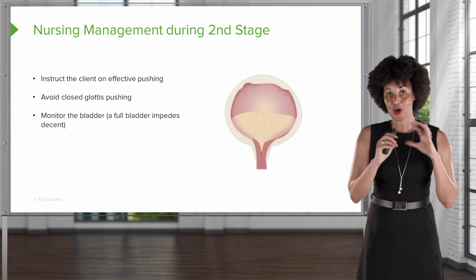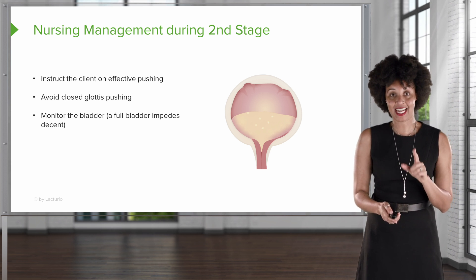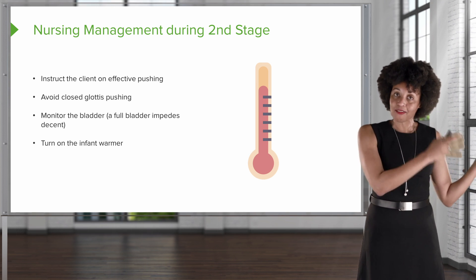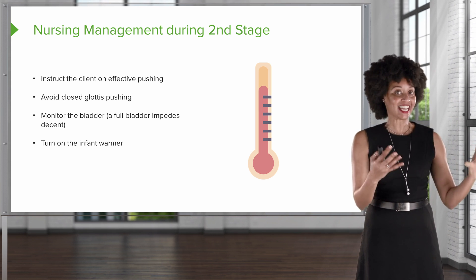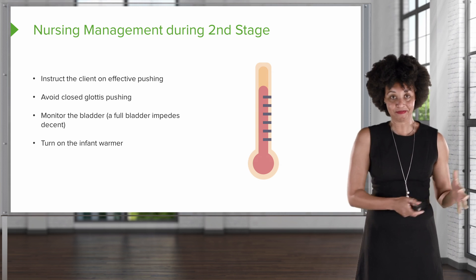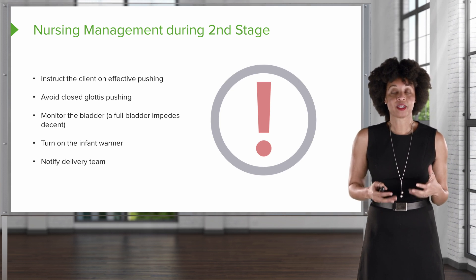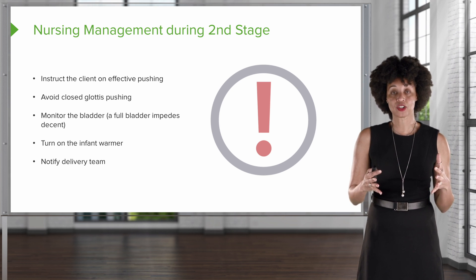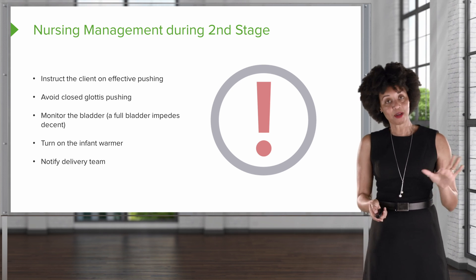Remember the bladder — a full bladder with the baby sitting on top means the baby can't descend. So we want to monitor the bladder and make sure it's empty. We also need to have a warmer ready in case of complications. We're going to preheat the warmer so we're not placing a warm baby on a cold warmer. And we're going to notify the delivery team, especially when there may be complications — such as meconium or concerns on the fetal monitor — so that once the baby's out, everybody's in place.